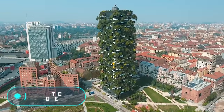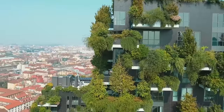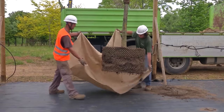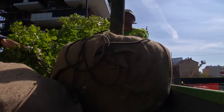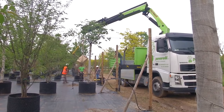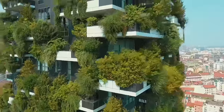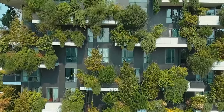Vertical forest: new high-rise buildings constantly appear in modern large cities every year. These structures of concrete, steel, and glass alienate us more and more from nature. But there are other ways to develop the city's infrastructure. Vertical forest is an amazing project that shows just how easy it is to find the balance between modern life and nature.